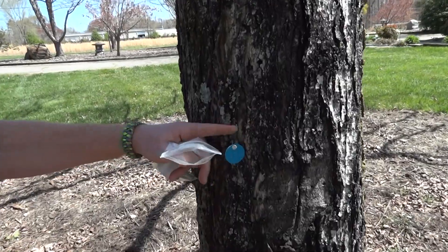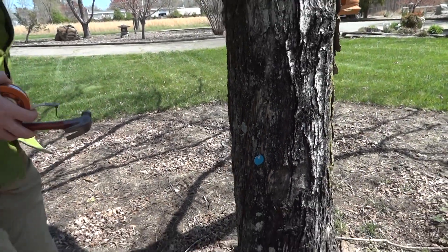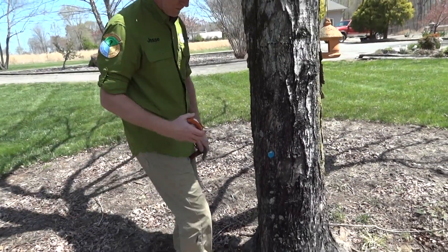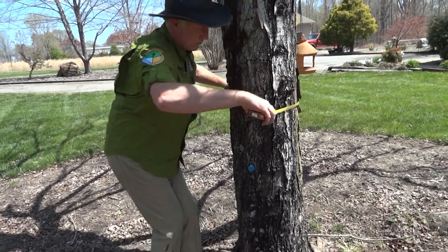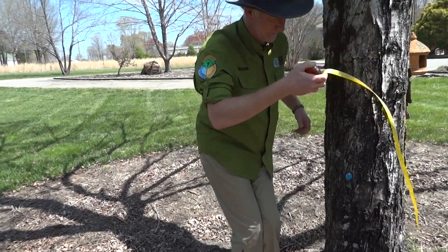Along those same lines, the only way we're going to be able to catalog and document is if we tag and number. We're going to tag and number these trees as we go.